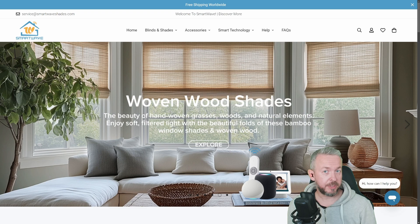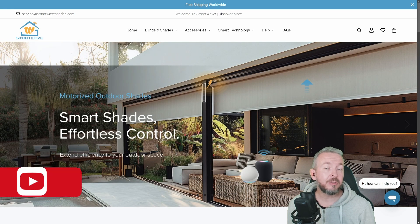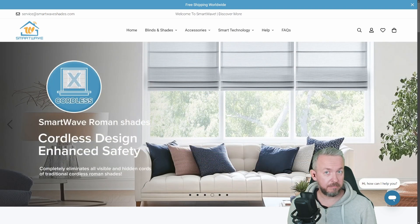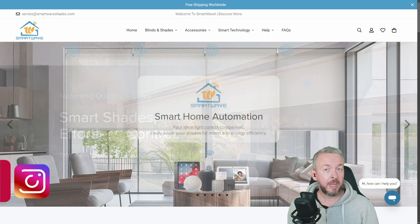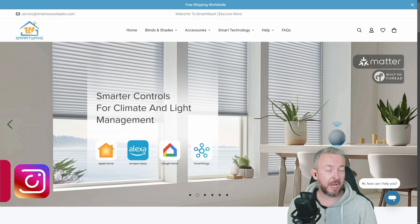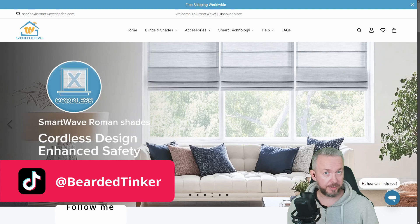Why would you opt for smart shades when the regular ones are already enough? Well, they do allow you a bit of automation. For example, you can automate them — no matter if they are outdoor or indoor — so that they protect you from direct sunlight and give you privacy at night. But also if they are outdoors, in terms of rain, high wind, etc., they automatically roll up so they are also protected from the weather.